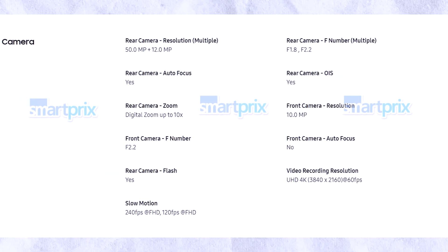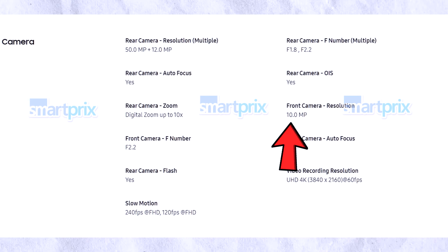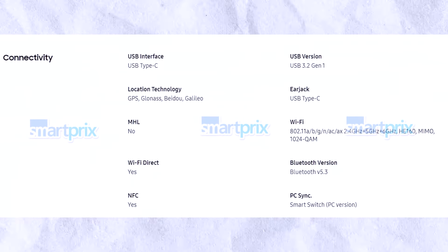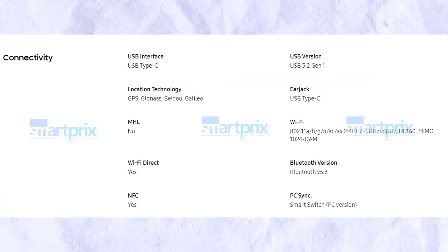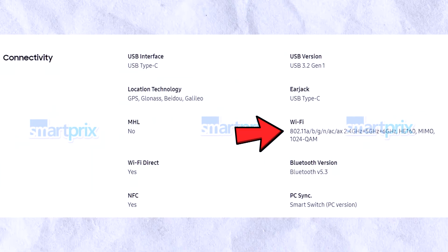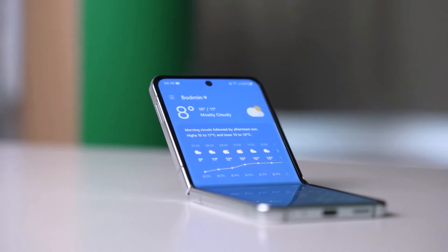On the camera front, we're looking at a dual rear setup: a 50-megapixel wide primary camera with OIS and a 12-megapixel ultra-wide shooter. For selfies, a 10-megapixel front camera will have you covered, with the primary camera capable of recording in 4K at 60 frames per second. Connectivity options include a USB 3.2 Gen 1 Type-C port, tri-band Wi-Fi 6E, Bluetooth 5.3, GPS, GLONASS, BeiDou, Galileo, and NFC.